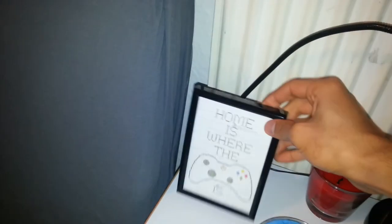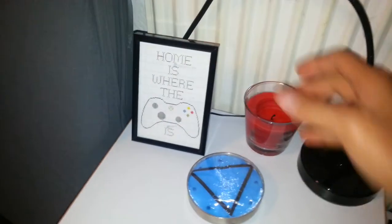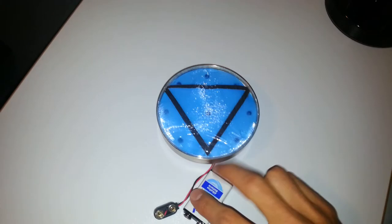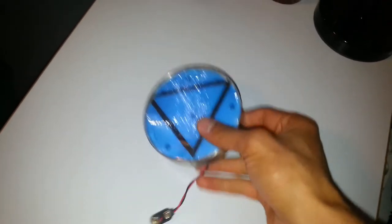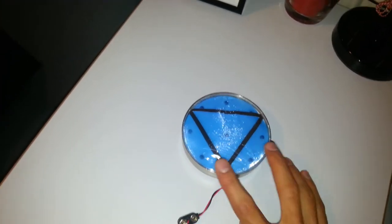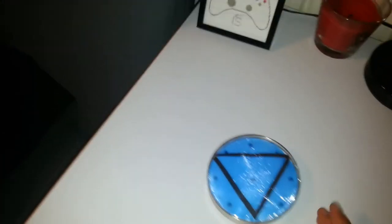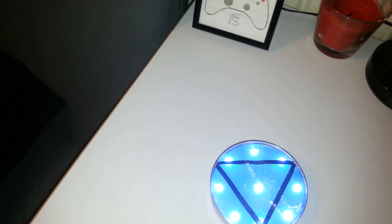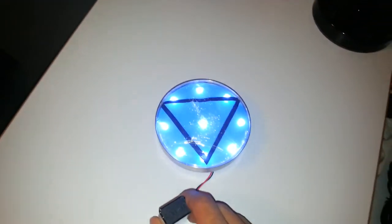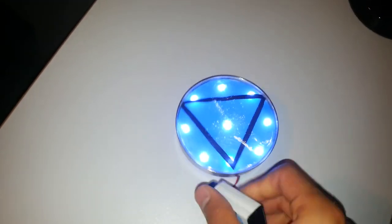Over there just a gun for decoration — doesn't work of course. My Xbox controller — I got it as a gift for my birthday, I love it. And my arc reactor — I really made this myself from scratch. I had it on for a costume party, everyone loved it and they didn't even believe me that it's self-made. It was on my chest — I was Tony Stark. I love Iron Man.